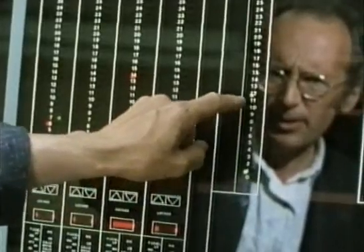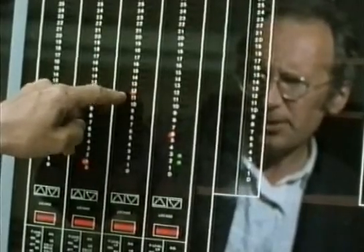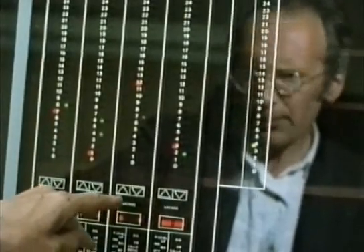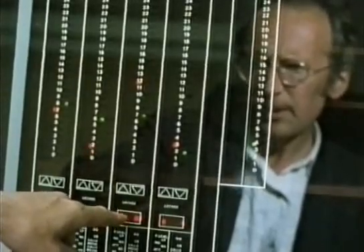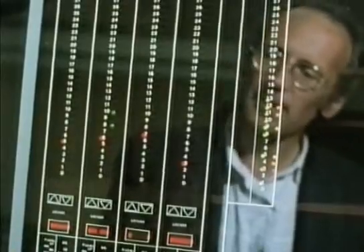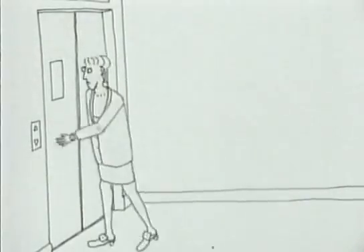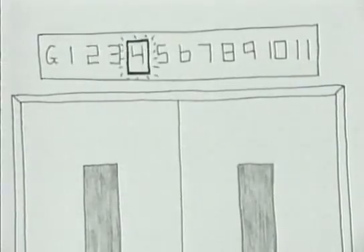For instance, if a call comes from the twelfth floor, the system decides which lift should answer it. Once that lift arrives and the doors open, if the passenger wants to go to the seventh floor, the doors close and the lift starts going down. If lifts receive a whole lot of calls together, the number of different possible combinations quickly grows to hundreds and thousands — it's the microprocessor that decides the most efficient way to answer them all. People start to get impatient if they have to wait more than 30 seconds for a lift to arrive.